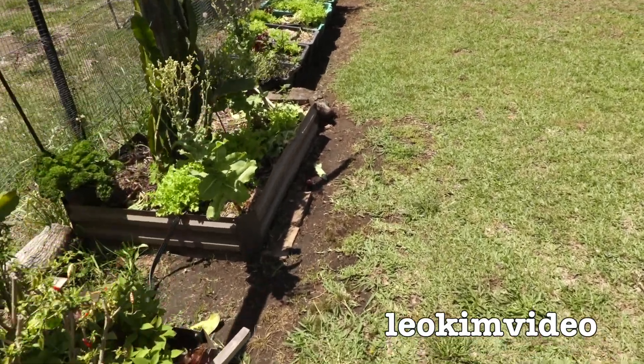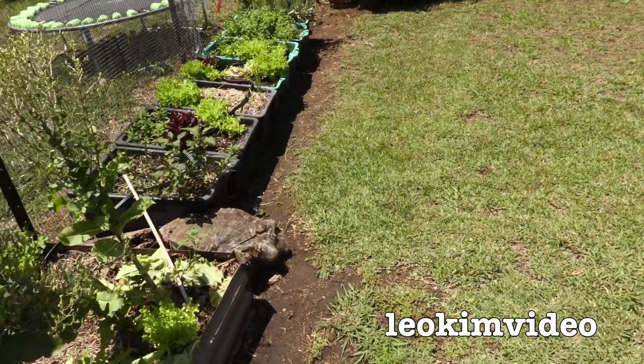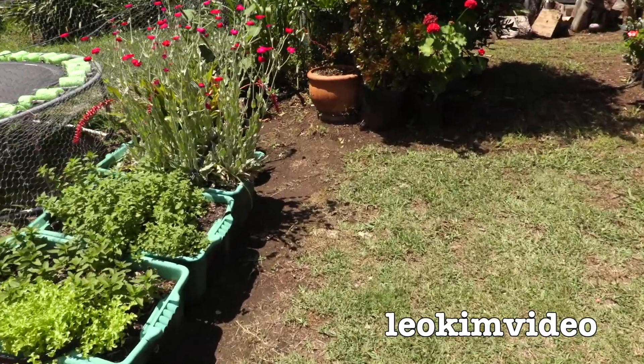I was out here last night looking for bugs to put into the spider tank so my spiders are kept nice and healthy and well fed, and along here I made a horrible, horrible discovery.